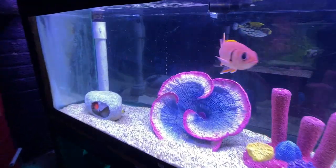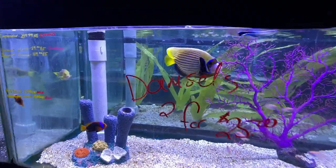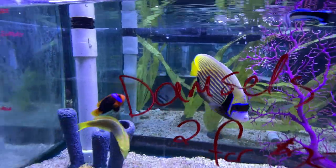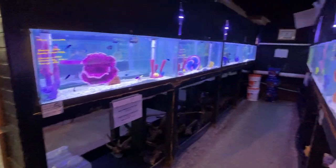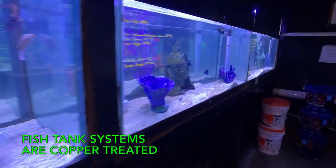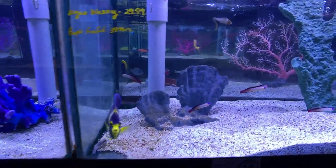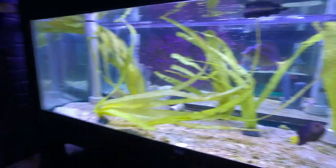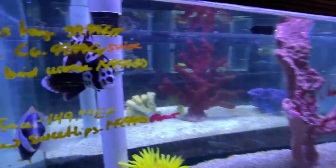Check out all these fish they have in here — it's awesome. Look at this guy. They keep their systems perfect in here; there's no ich, no nothing. And this guy — sweet lips. I remember them; I had one of them once.